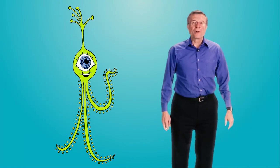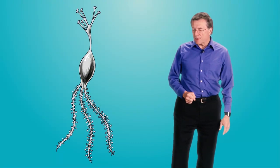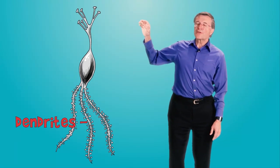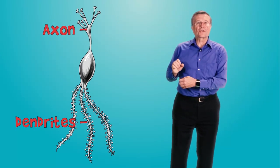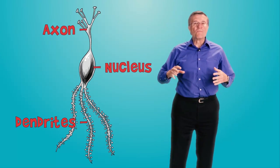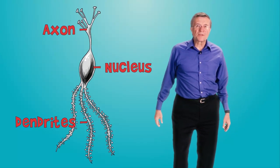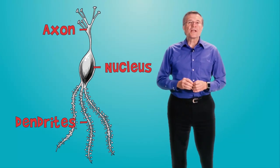Terry, how does this compare with a real neuron? Well, here's something more like a real neuron. Here's the neuron's legs — they're called dendrites. And here's the neuron's arm — it's called an axon. The eye and the main body of the neuron is called the nucleus. Real neurons have more than three legs — many more. Neurons come in all sorts of shapes and sizes. Look at those little knobs — they're called dendritic spines.